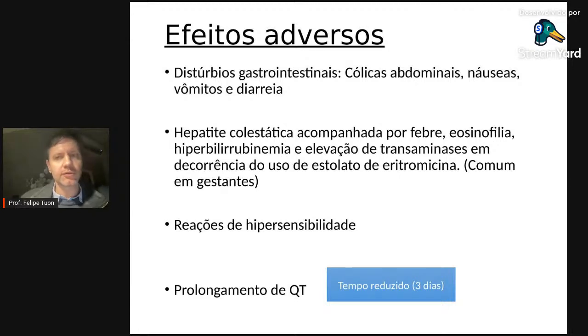São drogas que exigem cuidado com interações medicamentosas — ao prescrever um macrolídeo, verifique no Drug Interactions se há interações e avalie o grau. Reações de hipersensibilidade podem acontecer. Outra questão importante é o prolongamento do segmento QT — o intervalo QT pode ser prolongado, exigindo atenção em pacientes com histórico de arritmia.